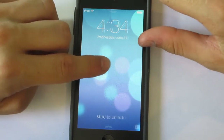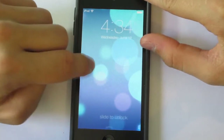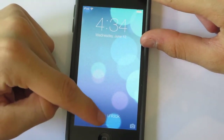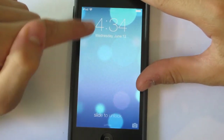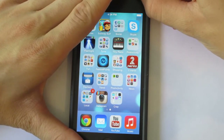The first thing is that when you want to unlock your iPad, you don't need to actually press on the words where it says slide. You can slide anywhere on the screen to unlock.